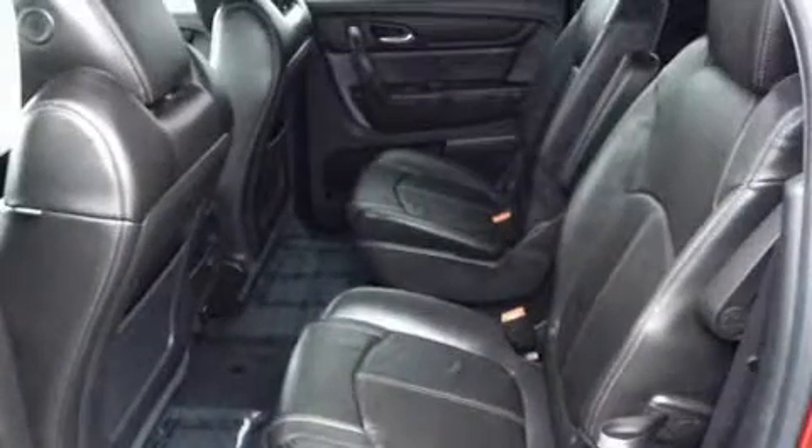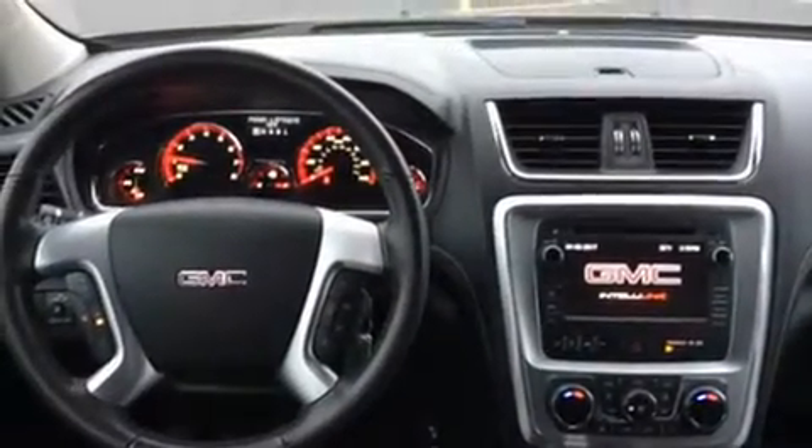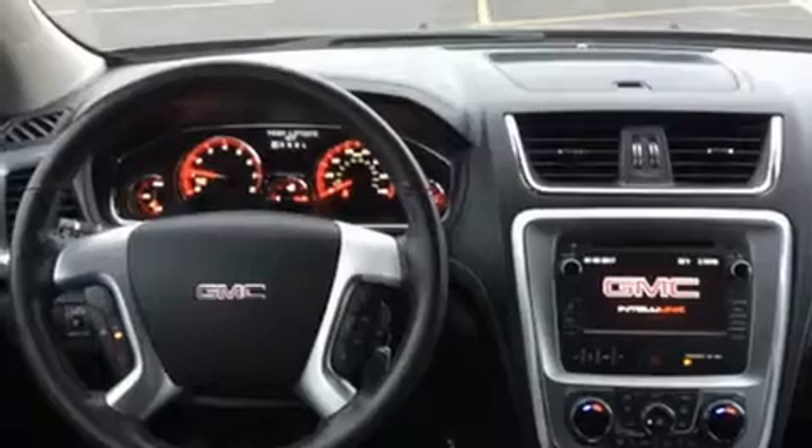You and your passengers will enjoy the stereo system, which includes a CD player with MP3 capability, steering wheel mounted audio controls, and 10 speakers providing excellent sound throughout the cabin.